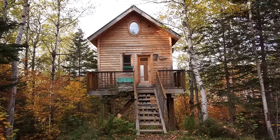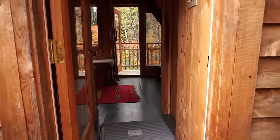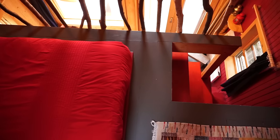This is the second style of cabin — the all-season cabin. It's also built on stilts but can be used all year round, even in the winter. It has a bedroom loft accessible via a nice curving staircase.